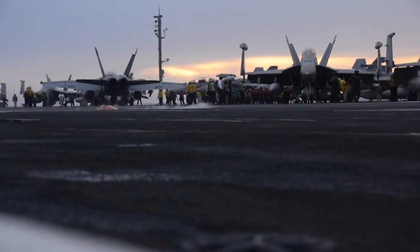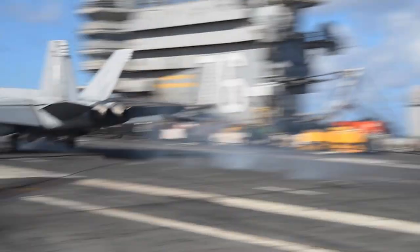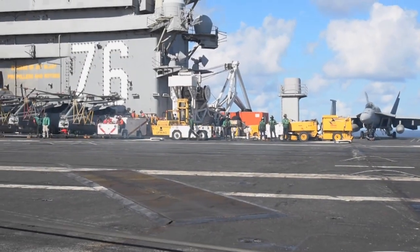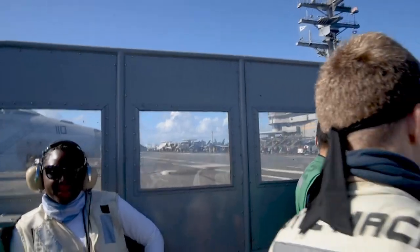The Nimitz Carrier Strike Force, consisting of the Nimitz and Reagan Carrier Strike Groups, started dual-carrier operations in the Indo-Pacific. We execute dual-carrier operations to demonstrate our commitment to our regional allies, to demonstrate the flexibility and agility inherent in naval forces, and demonstrate our readiness to confront those who challenge regional stability.